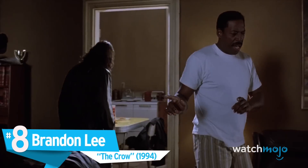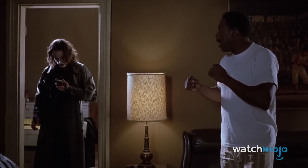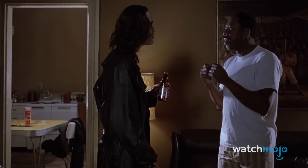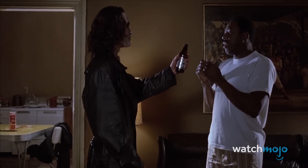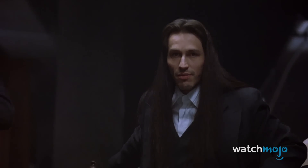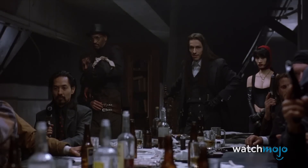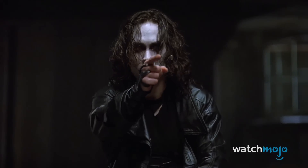Number 8: Brandon Lee in The Crow. After Brandon Lee died on set from a gunshot accident during production, the cast and crew were so devastated they decided to finish the film in his memory. The CGI was so meticulous that to this day, it's hard to tell which scenes feature Brandon Lee and which feature his disguised body doubles. Brandon's father, the legendary Bruce Lee, also needed similar trickery to complete his last movie after he passed away suddenly at the age of 32, but more on that later.